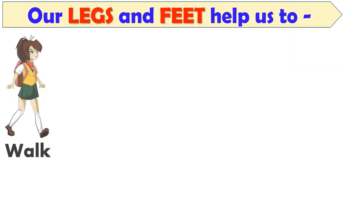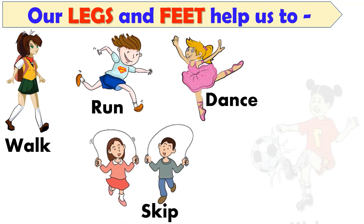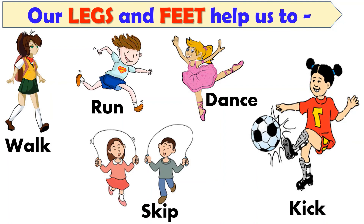Next is our legs and feet. They help us to walk, run, skip, dance, and to kick the ball.